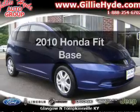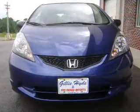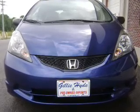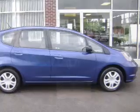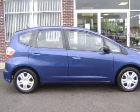Imagine yourself in this 2010 Honda Fit. Everything you need under one roof with this great vehicle. With an efficient four-cylinder engine, the powertrain includes front-wheel drive, driven by a five-speed automatic transmission.